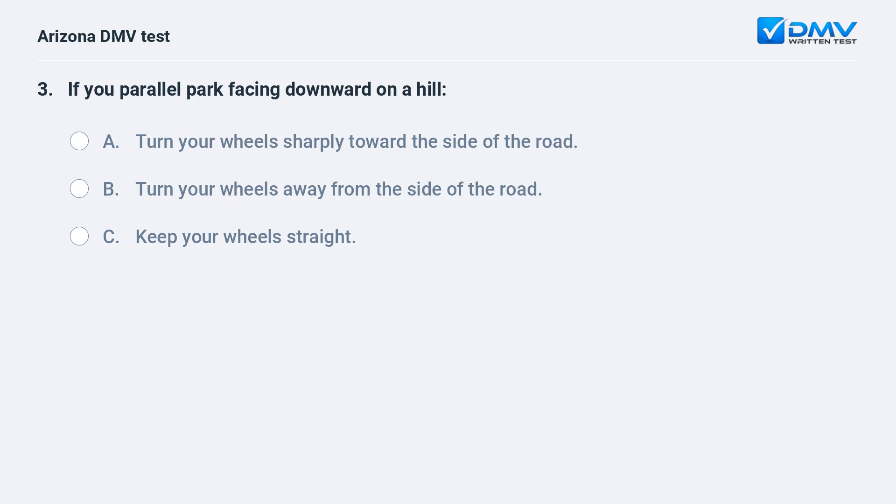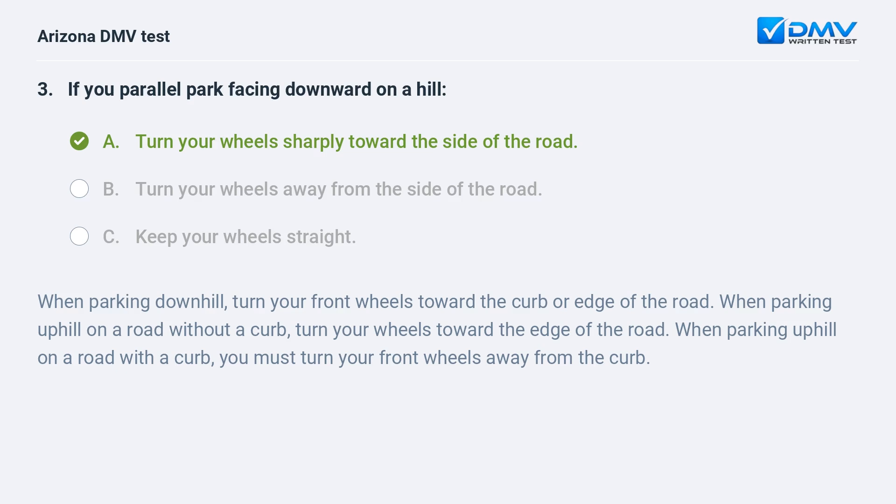If you parallel park facing downward on a hill: A. Turn your wheels sharply toward the side of the road. B. Turn your wheels away from the side of the road. C. Keep your wheels straight. A. Turn your wheels sharply toward the side of the road.